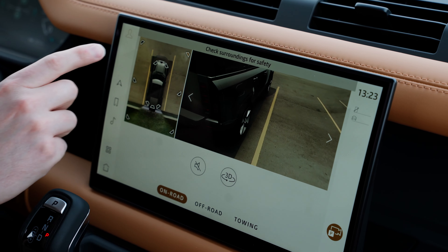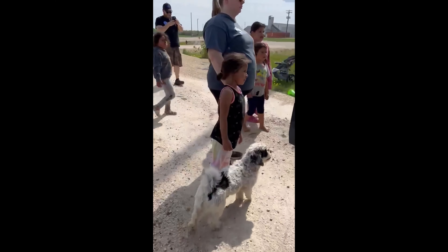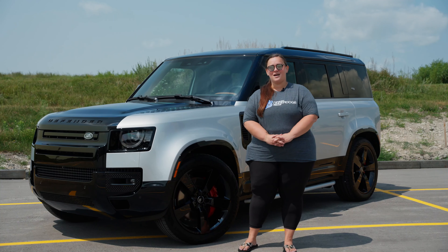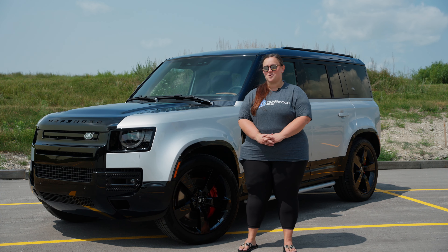One final really cool feature I wanted to mention is the 3D surround camera on the Defender. When we go up north in our vehicles, we get swarmed with dogs and kids saying hello — you never know. All it takes is one dog or even a child to run across. Having those safety features around the whole vehicle would be amazing.